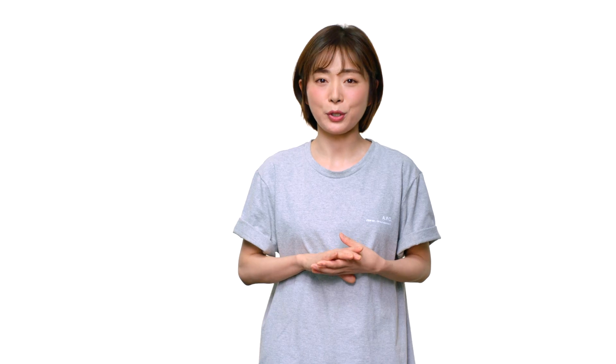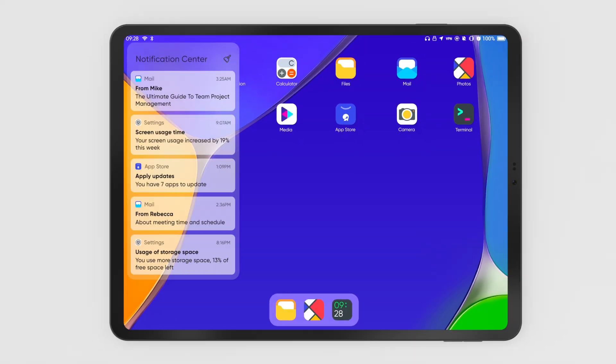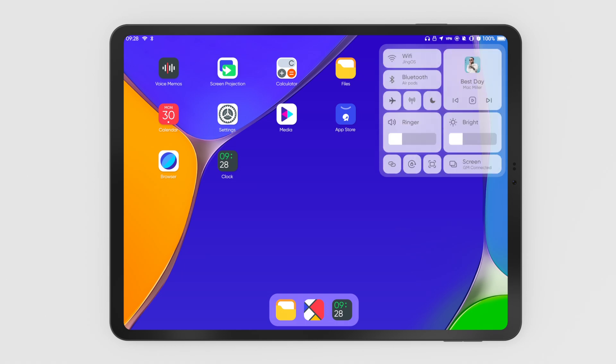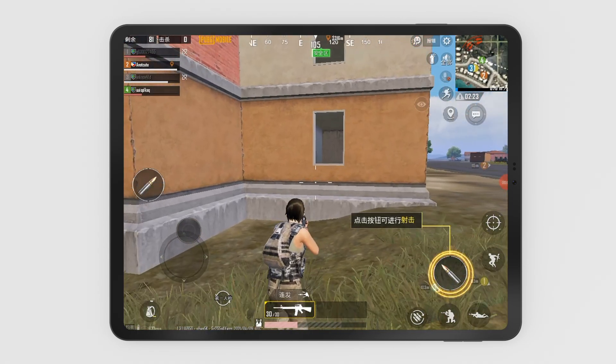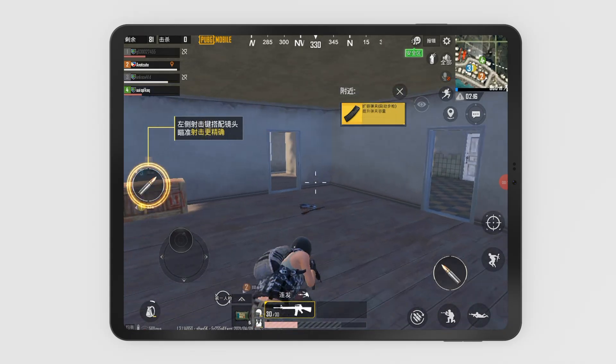To eliminate the friction between hardware and software and create the best Linux device, we've also developed a brand-new OS, GenOS. It is the world's first OS designed especially for Linux tablets. GenOS aims to merge the user experience for mobile and desktop. With GenOS, you can run Android video apps like Netflix and gaming apps like PUBG, just like any other tablet.